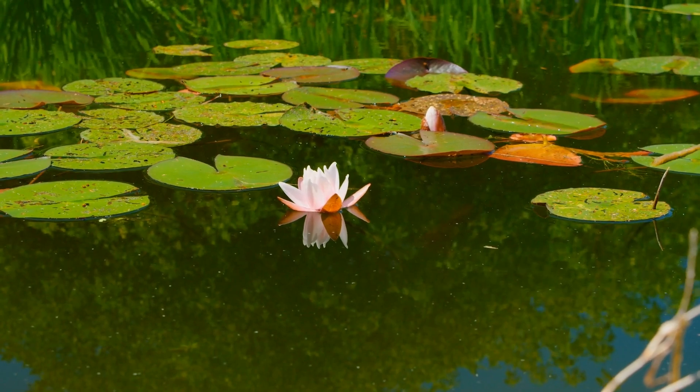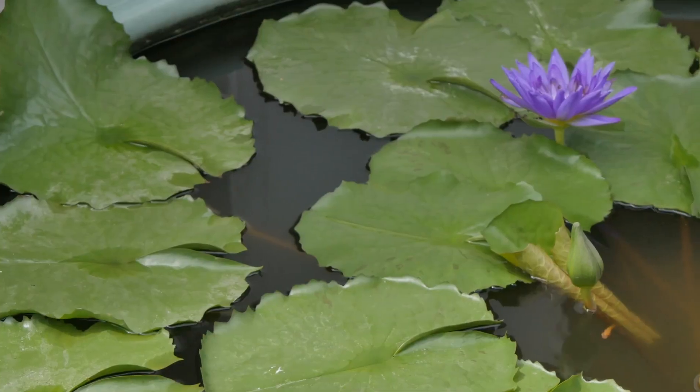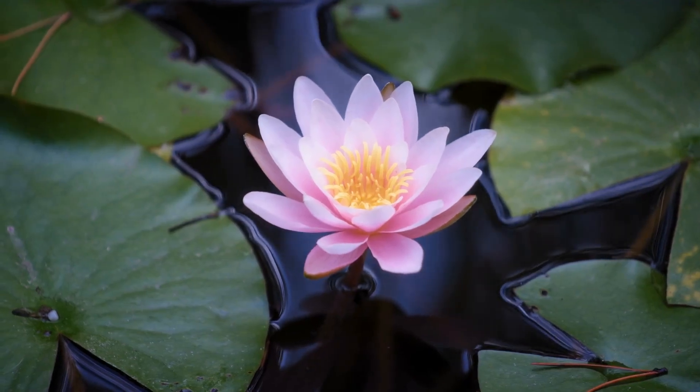Gently floating, we meet the graceful water lily. With leaves that float and flowers that dance on the water's surface, these plants are the jewels of ponds and lakes.